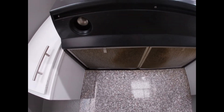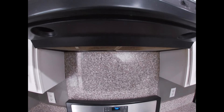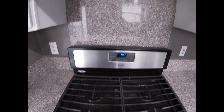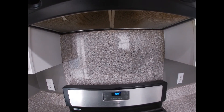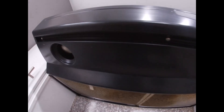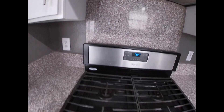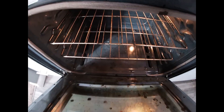Screens probably need to be replaced — they look like they're in rough shape — but the exhaust system works. The lights appear to need to be replaced. The oven is heating up nicely.